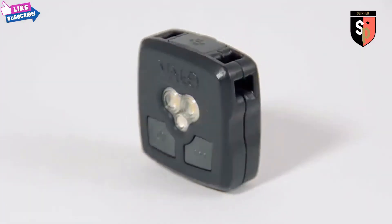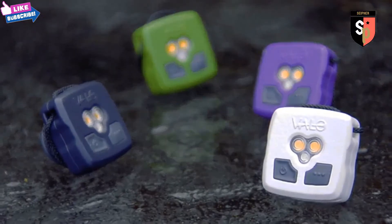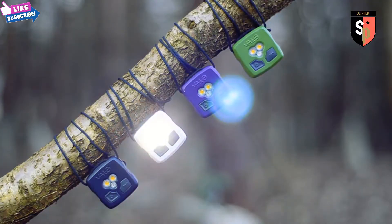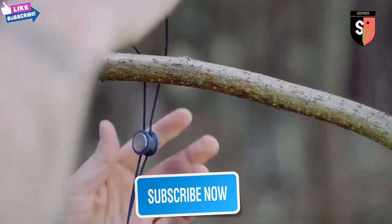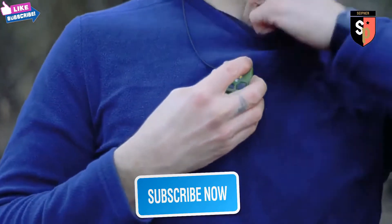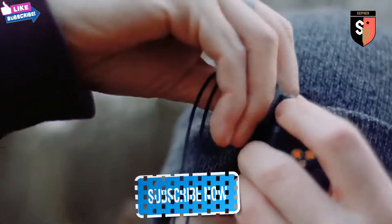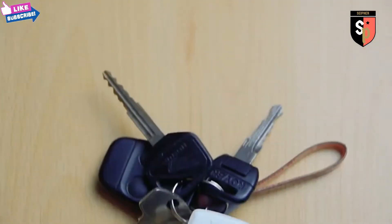Introducing Valor — the tiny, versatile light that you can rely on. A magnetic clasp stows away your cord for a discreet size while offering limitless mounting options. Whether you attach it to yourself or the space around you, you can forget about being stuck in the dark again.